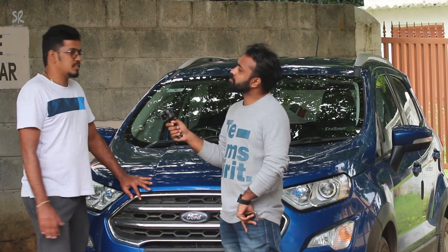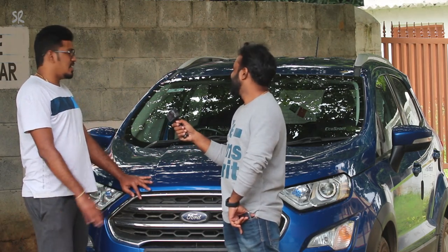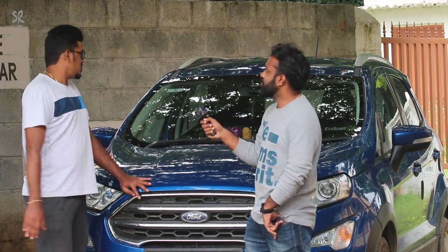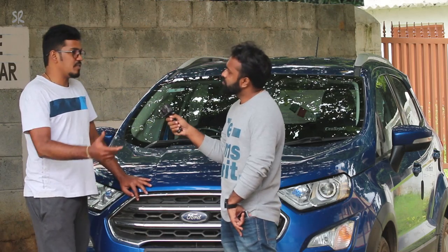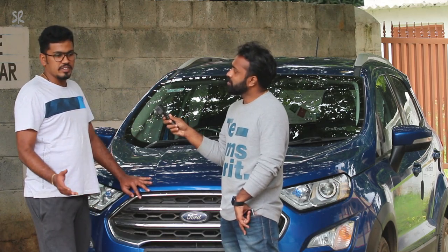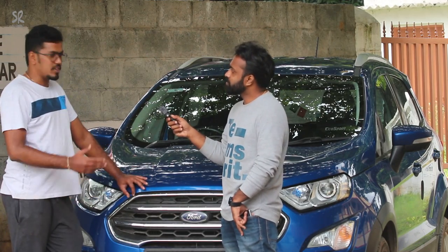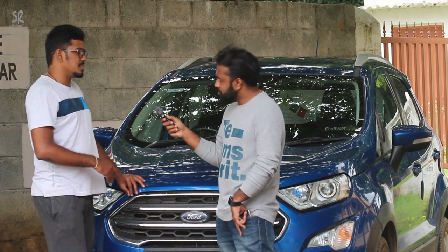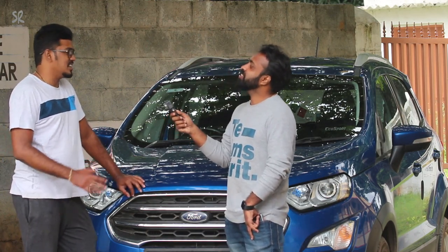Over the period of 3 years I have driven close to 58,000 km, and I have travelled to a lot of places including Bhutan. During my long drives I faced certain features which were lacking, and at that point I felt — why couldn't I have bought an upper variant like a Titanium Plus or a Sport? The cost difference was close to 3 lakhs, so that was not feasible. I thought — why not enable certain features which are already there in the upper variants?